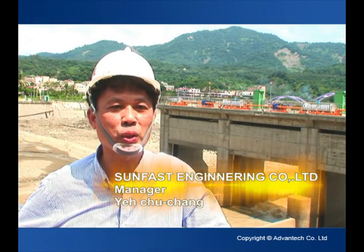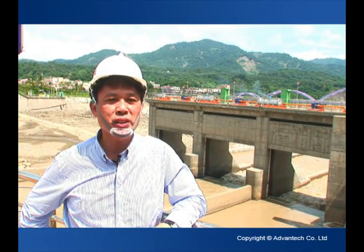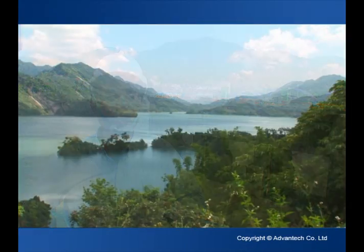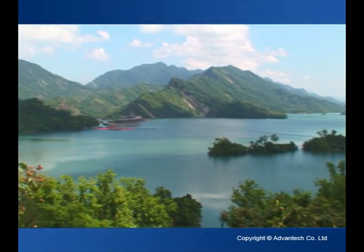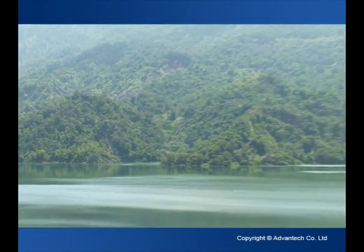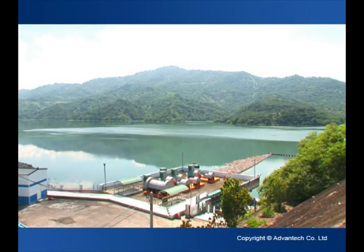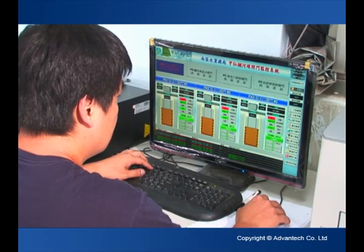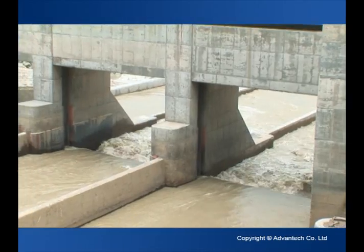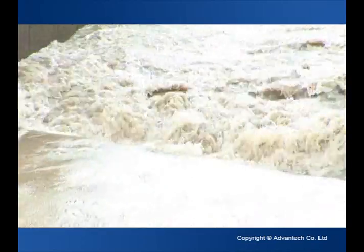Our company has participated in many public construction projects, providing automation control systems, power distribution systems, plant equipment, PLCs, graphic control systems, instrument monitoring control systems, motor valve control systems, and more. In the Jaxian Weir Interbasin Transfer Project, the sluice gate control system plays a critical role in monitoring rainfall and water levels in the Qishan Creek, so as to transfer overflowing water to the Nanhua Reservoir. The sluice gates will have to operate normally under pre-set conditions without any errors, or it would become disastrous during a flooding.